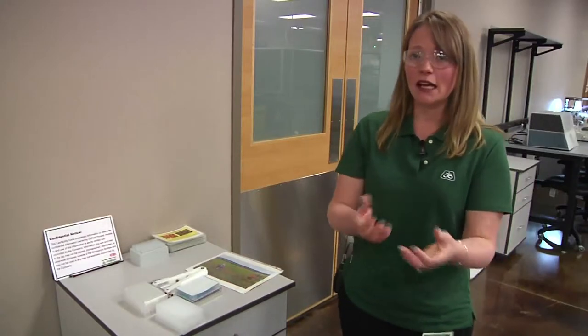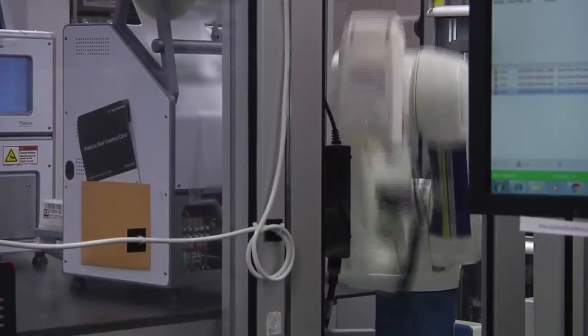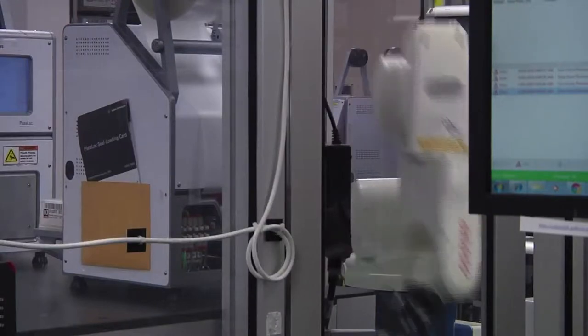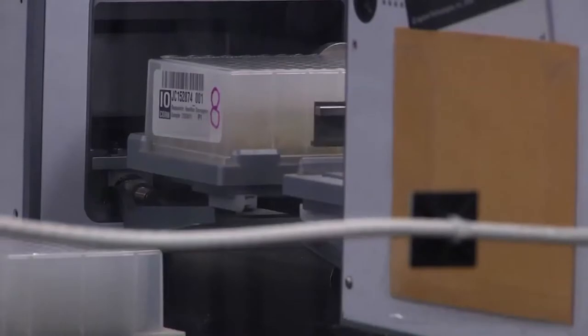We get genetic information back and I can say which ones have the traits of interest that our growers need — say for Southeast Iowa, that they have sudden death resistance and maybe some brown stem rot resistance. I can say this sister does, this one does not.